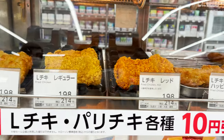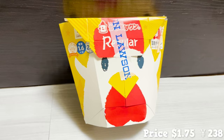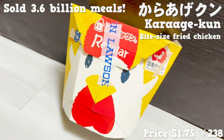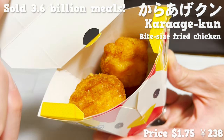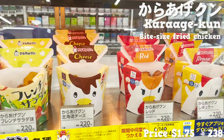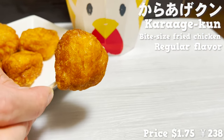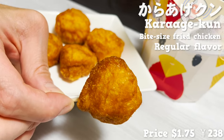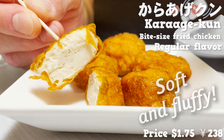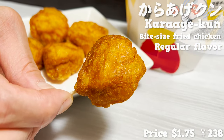I'll now introduce three kinds of fried foods. The first is karaage-kun, which is representative of Lawson's fried food. It's a big-hit product that has sold 3.6 billion meals since it was released in 1986. They have limited-time-only flavors, but this time I went with the standard regular flavor. It's seasoned with two different kinds of Japanese salt. The batter is crunchy, the chicken inside is soft and fluffy with little fat — not dry but fresh. It's the right size when you are a little hungry.